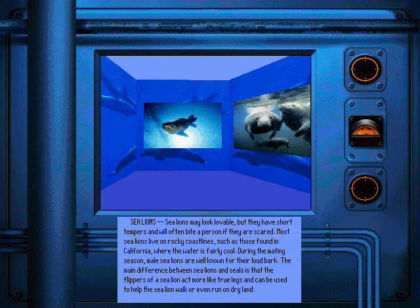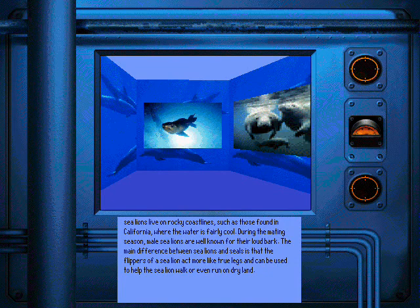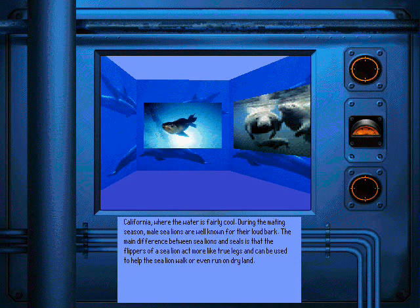Sea lions may look lovable but they have short tempers and will often bite a person if they are scared. Most sea lions live on rocky coastlines such as those found in California where the water is fairly cool. During the mating season, male sea lions are well known for their loud bark. The main difference between sea lions and seals is that the flippers of a sea lion act more like true legs and can be used to help the sea lion walk or even run on dry land.